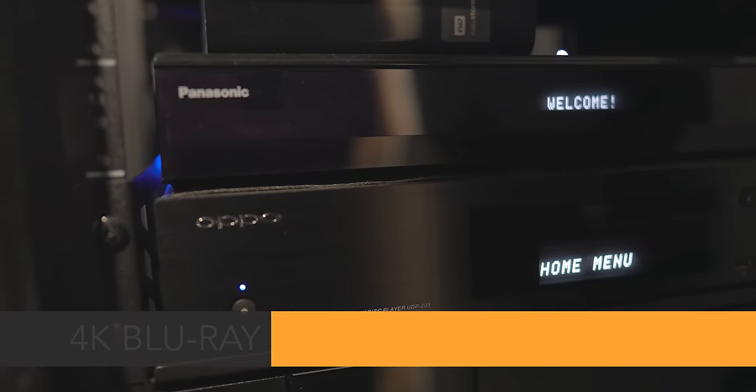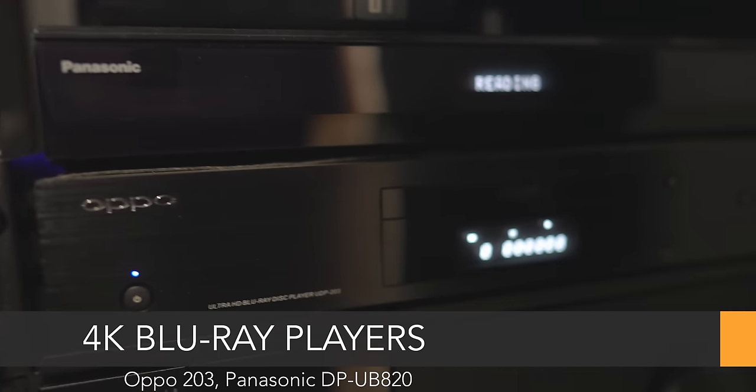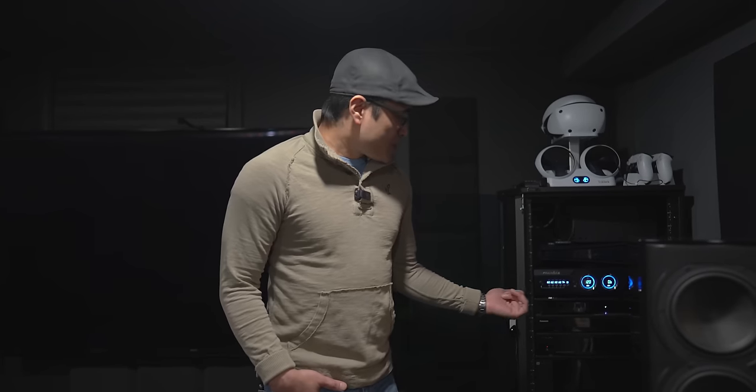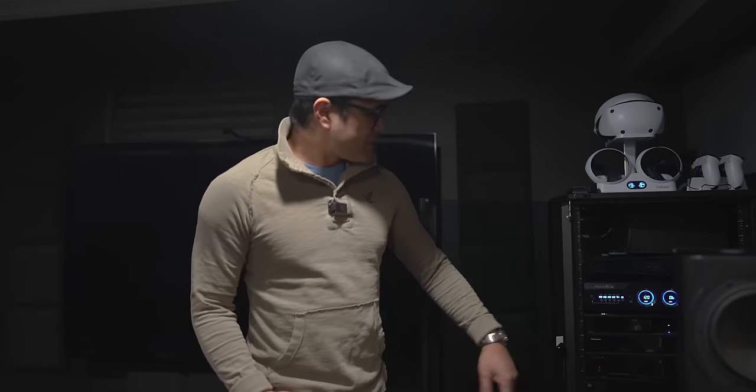For media playback and demo playback I've got the Oppo 203 — the venerable Oppo 203 — and also the Panasonic 820. If you want to get tone mapping for your TV or projector that doesn't have very good tone mapping, the Panasonic will do that. These are great pieces, and the Oppo — if you still have one of those 203s, count your blessings.